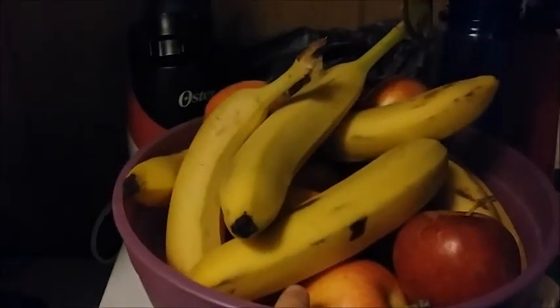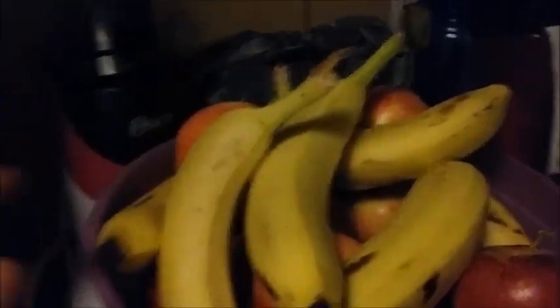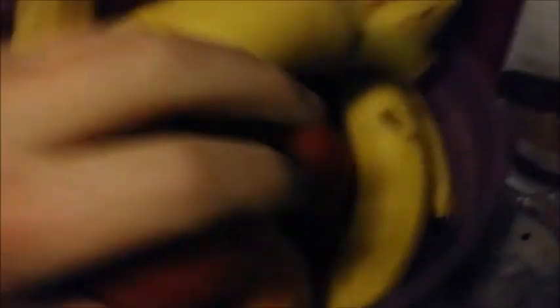First, I'll start off with the fruits and vegetables I got. I just got bananas — I'm pretty sure these were the organic bananas. I did get organic apples, and there are some organic lemons down there.